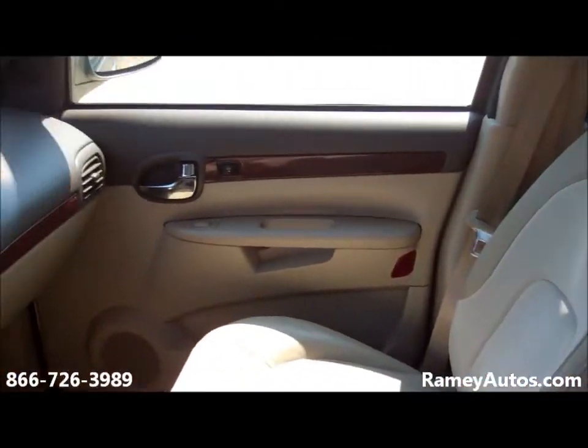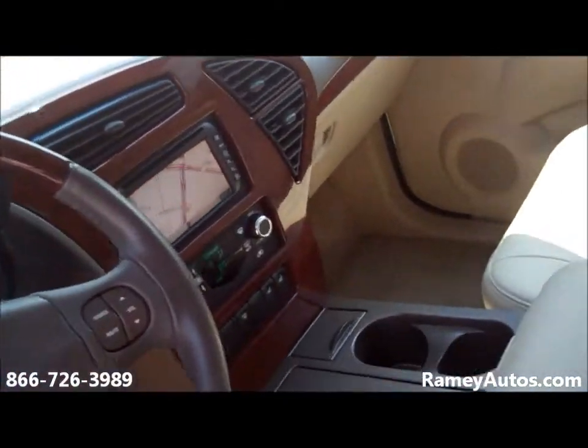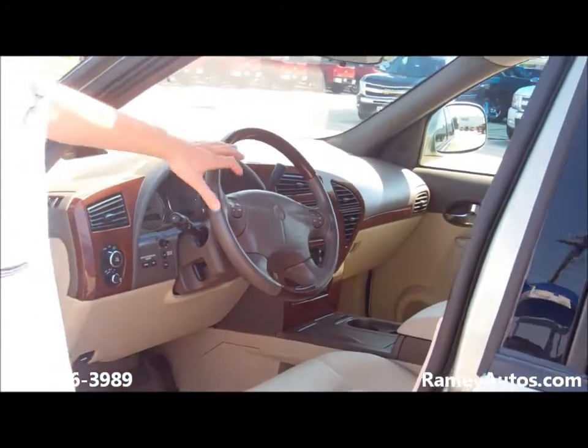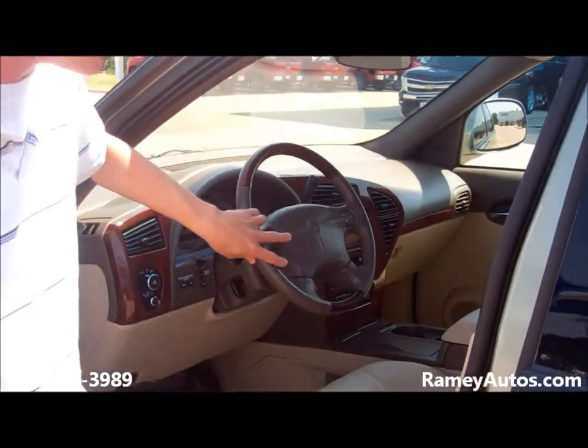This particular unit does have navigation, AM/FM, CD player, XM radio compatible. It does have heads-up display, and it also has a full set-up of hands-free control as far as the radio and your cruise go.